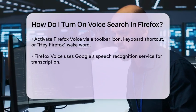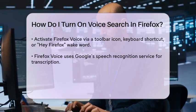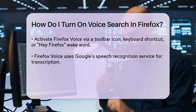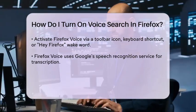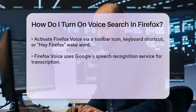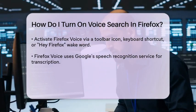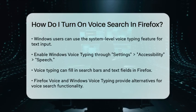Another approach, if you're using Windows, is to use the system-level voice typing feature. This feature allows you to fill in forms and type text using your voice, although it's not specifically a search function. To use Windows voice typing, you need to enable it in your Windows settings. You can find this option under Settings, Accessibility, Speech. Once enabled, you can use voice typing to fill in search bars or any other text fields in Firefox.